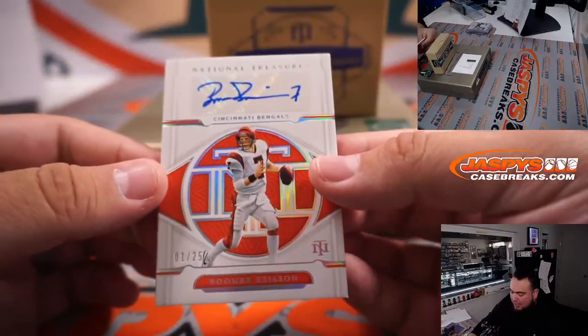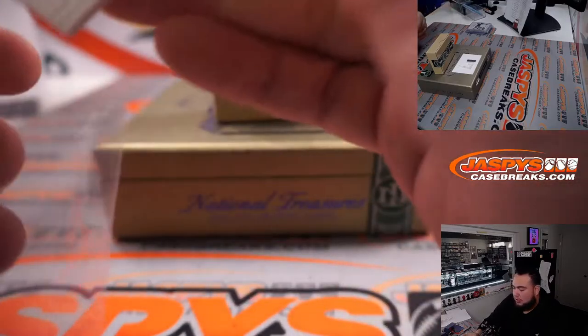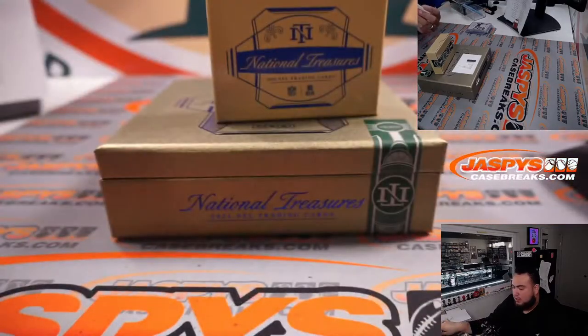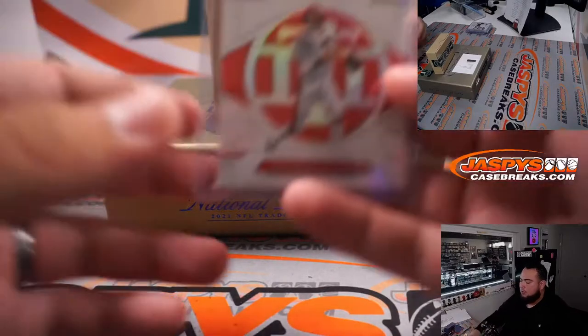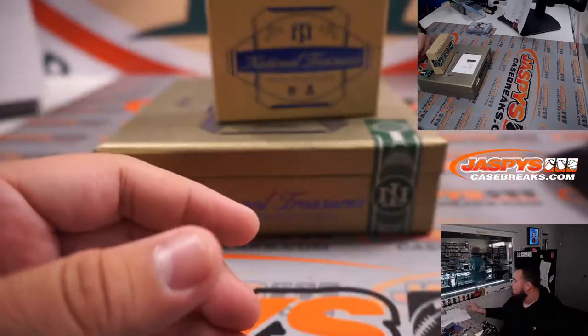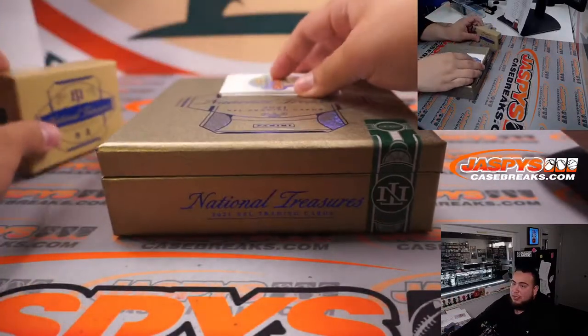We have a Boomer Esiason, one out of twenty-five — that's going to the Cincinnati Bengals R&B, going to Dusty, spot one. And I believe the last one is a redemption, so it could be a couple of players. Good luck!